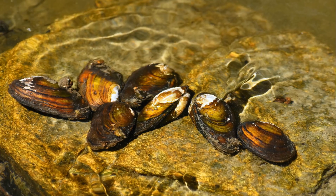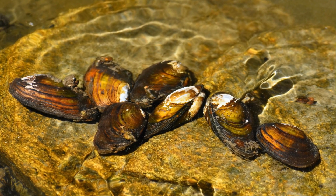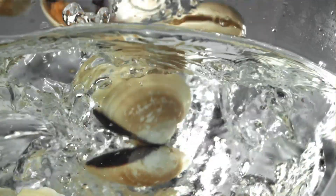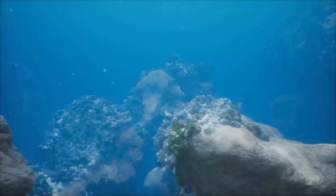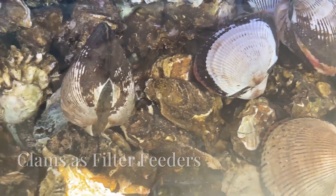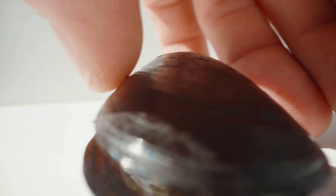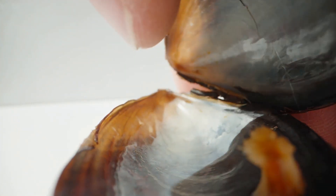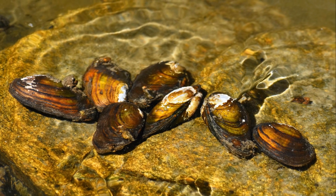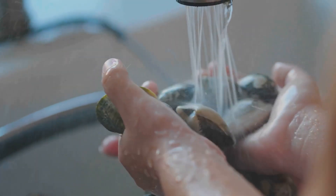Clams are filter feeders, which means they help keep the water clean by filtering out tiny particles. A single clam can clean several gallons of water each day, and when many clams live together, they help keep our oceans, lakes, and rivers healthy by removing excess algae and particles. They're like the clean-up crew of the water world. Baby clams, called larvae, float in the water before settling down on the ocean floor to grow.